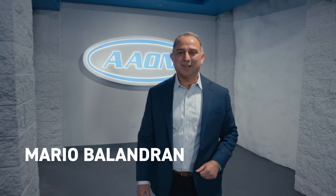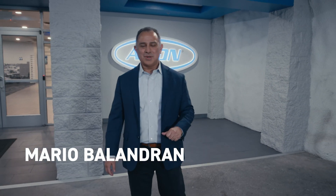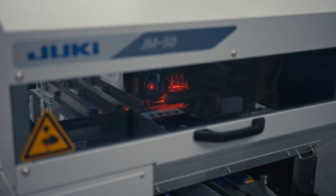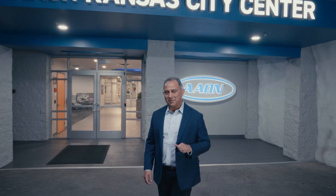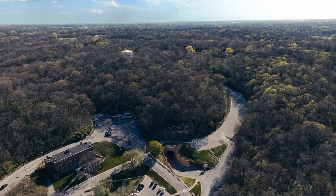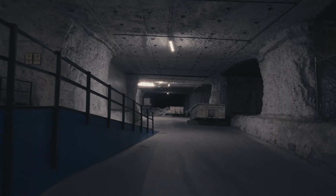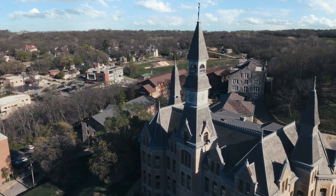Welcome to the cave. I'm Mario Balandran, director of the Aeon Kansas City Center. In this location, we design, manufacture, assemble, and support all Aeon controllers. One of the things that make us special: we have 90,000 square feet of underground facility. We're housed in a retrofitted limestone mine underneath Park University in Kansas City, Missouri. Let me take you for a tour.